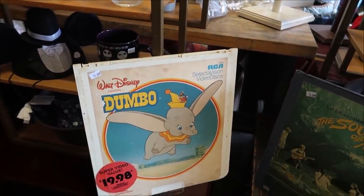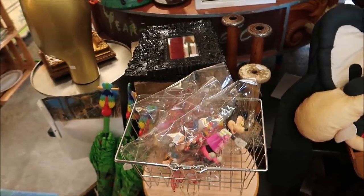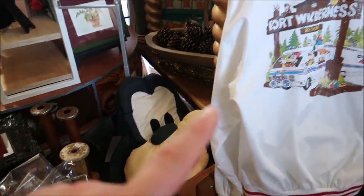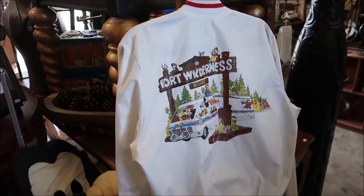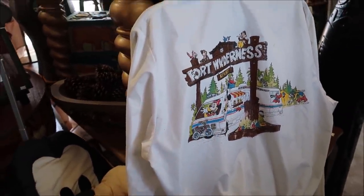Look at this old Walt Disney Dumbo disc — very cool. There's just something about vintage Disney stuff. Look at that old Goofy. And also take a look at this vintage Fort Wilderness Resort jacket — this is so cool. That brings back a lot of cool memories.